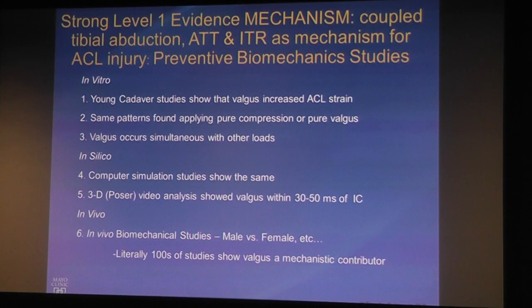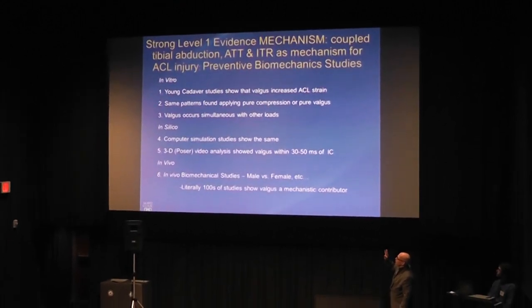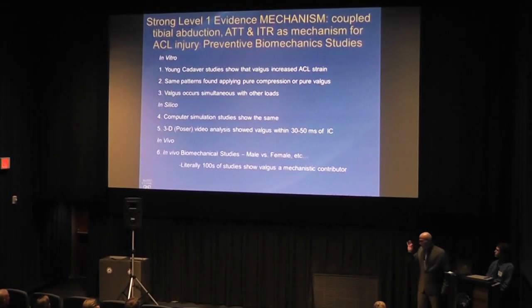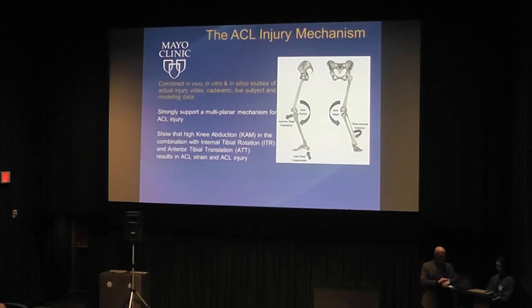The in vitro cadaveric data, the computer models, and the in vivo data all converge: valgus occurs simultaneously with other loads and together they produce the ACL tear. Some people still argue that ACL tears only happen through a massive quad contraction pulling the tibia forward relative to the femur, with no ground reaction force needed. That's wrong. Sports forces happen in three dimensions; anterior tibial translation alone is not what tears an ACL in sport. The mechanism is combined translations and rotations.